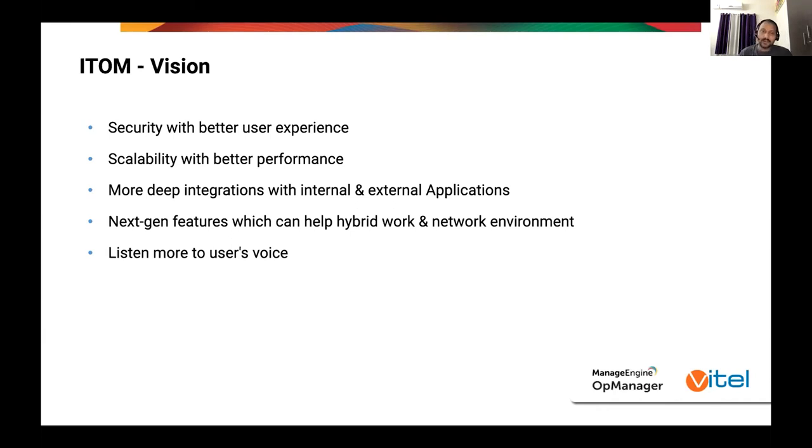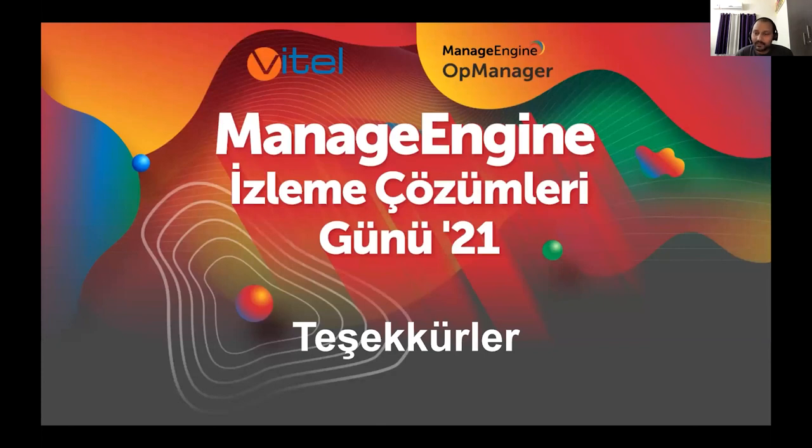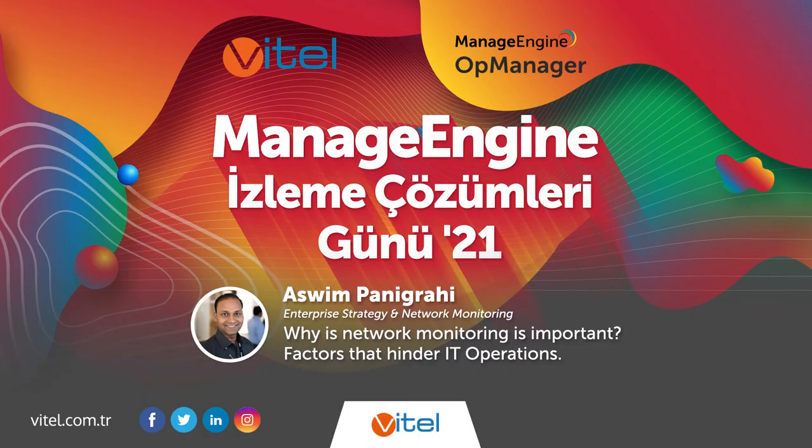That's about it. Thank you so much for bearing with me for such a long time. I really thank you for coming and listening. Have a beautiful one. Take care. Thanks, Aswim, for the presentation. It looks like 2020 has been an exciting year for ManageEngine in terms of improvements in security, performance, and scalability, and it appears there's more to come — including Turkish language support and many other features.